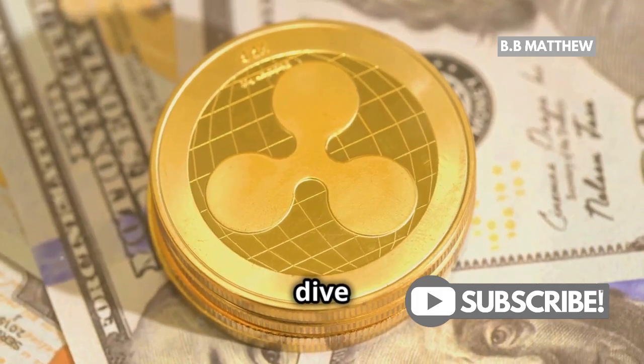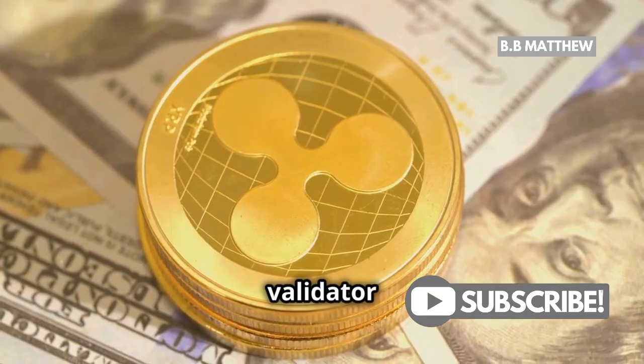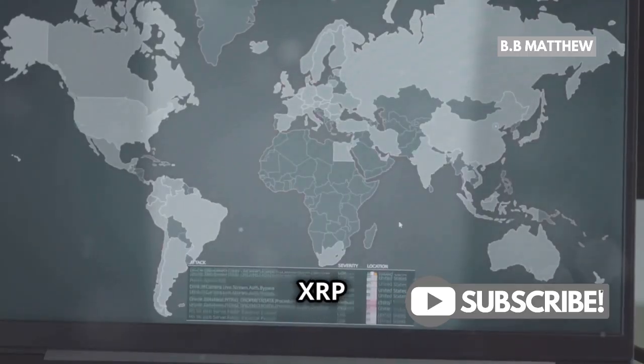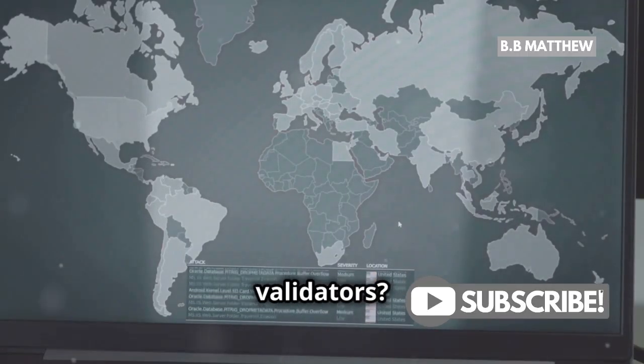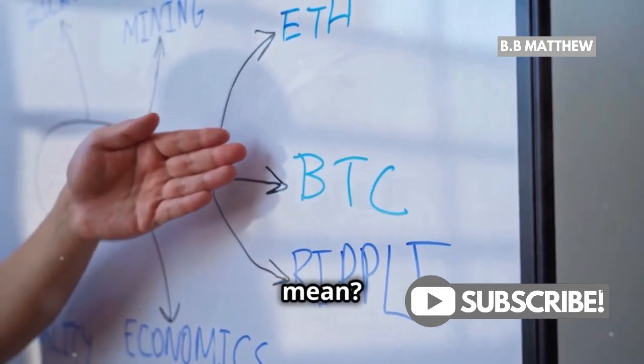Hey everyone! Today let's dive into the fascinating world of the XRP Ledger and its robust validator network. Did you know that the XRP network boasts over 150 validators? Yes, you heard that right. But what exactly does that mean? Let's break it down.